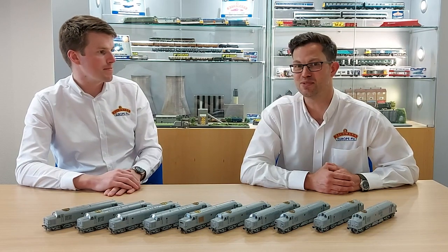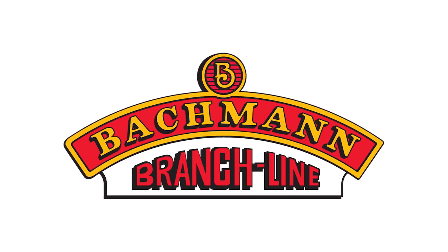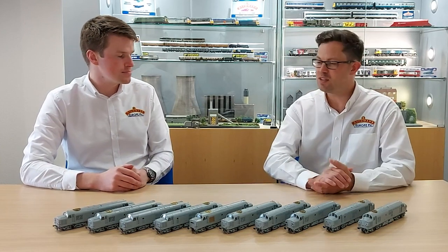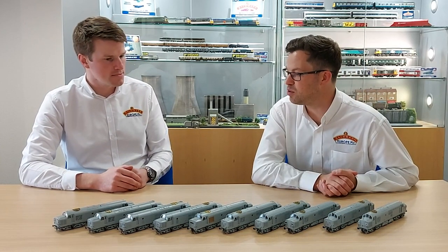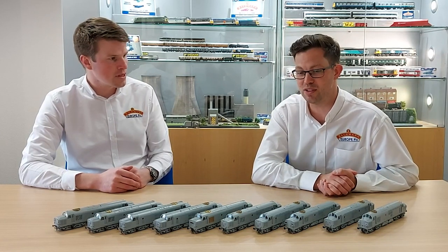And available to purchase — we have two on sale today. So why the Class 37 then? The Class 37 is an icon of British Railways. It's always been a staple of our range for 20 years now since we made our first one in 2002.